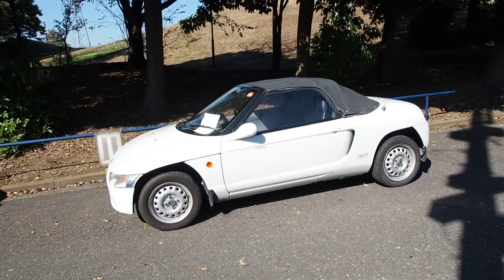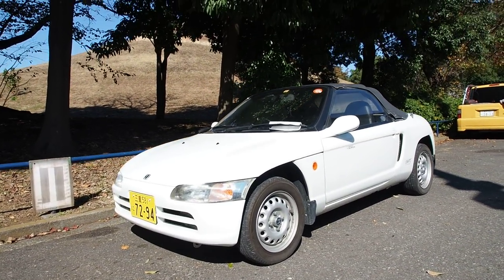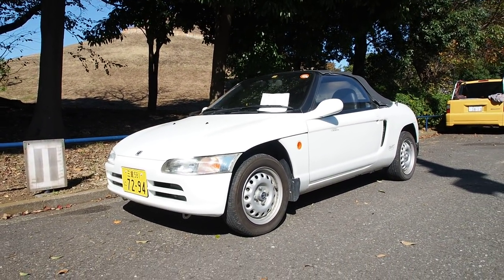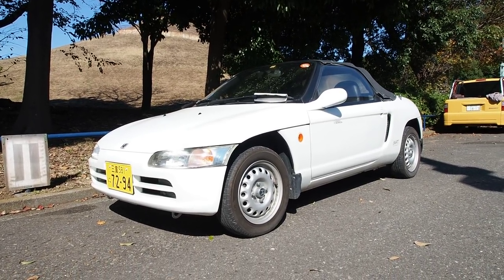That's basically it for the white 1991 Honda Beat with 110,000 kilometers, steel wheels, being exported from Japan to the USA. Thanks everyone for watching — check out our website, post a comment, and have a nice day.